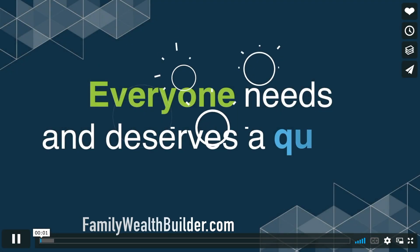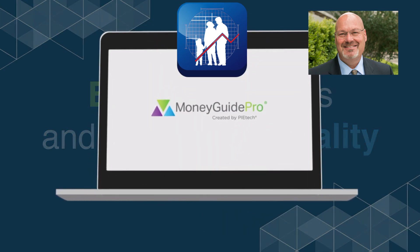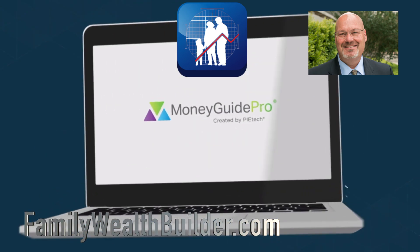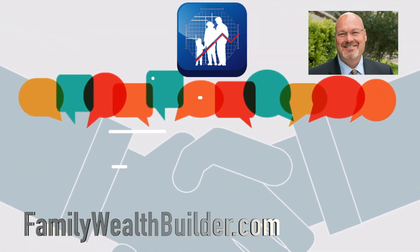At Family Wealth Builder, we believe everyone needs and deserves a quality financial plan. We use Money Guide Pro — it's a great technical tool that helps us engage in meaningful financial planning.